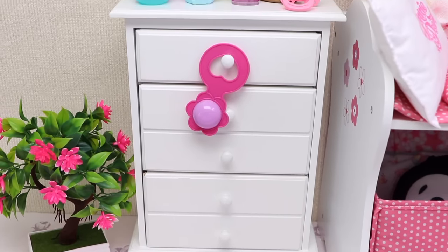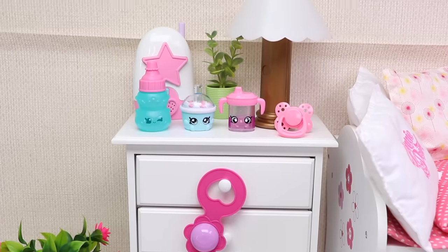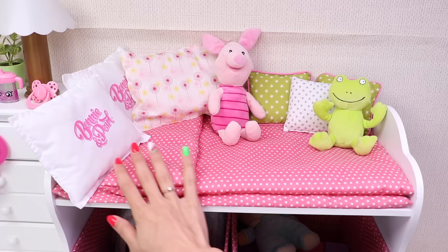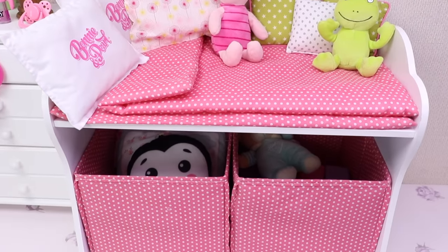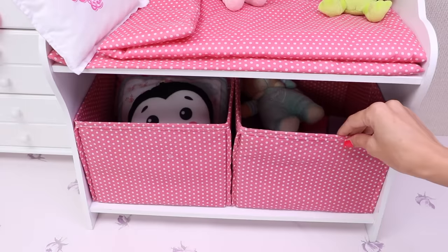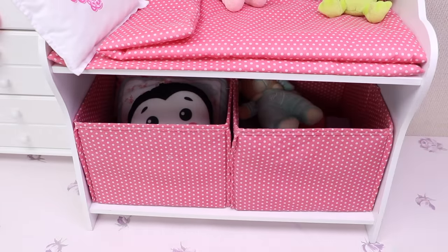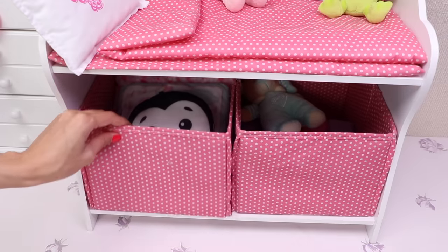Hello boys and girls, welcome to Baby Ella's room. This is her cool nightstand and her super comfy bath. In this box her mommy keeps all her toys and in the second one stay all the pillows and blankets.